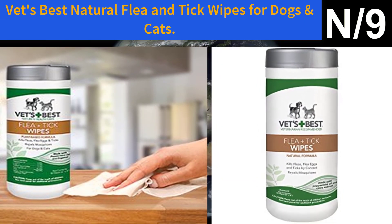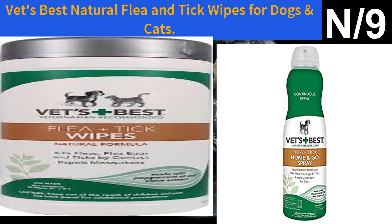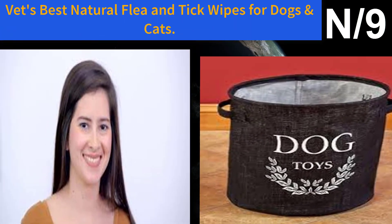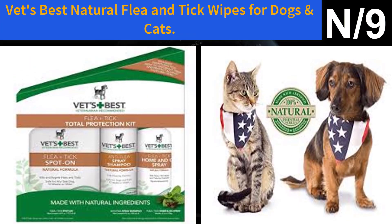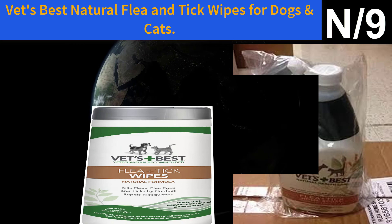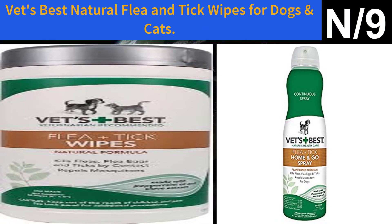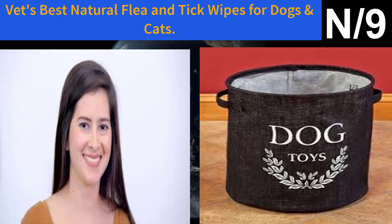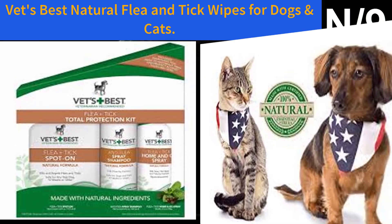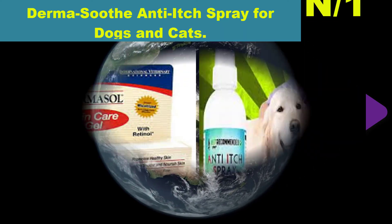Number nine: Vet's Best Natural Flea and Tick Wipes for dogs and cats. These wipes kill fleas, flea eggs, and ticks on contact and repel mosquitoes. They use plant-based ingredients including certified natural essential oils like peppermint oil and eugenol from clove plants — proven effective and manufactured in the USA. The ultra-soft wipes allow for targeted application, making it easier to apply to sensitive areas like around the ears. Safe for dogs and cats 12 weeks or older. Can also be used on home surfaces like baseboards, pet bedding, or collars.